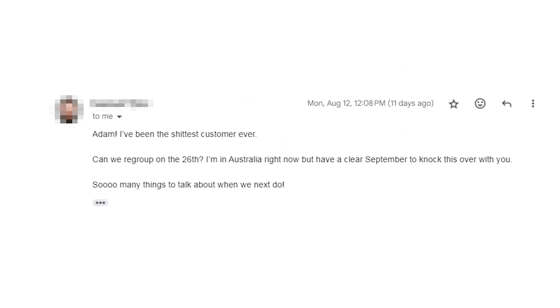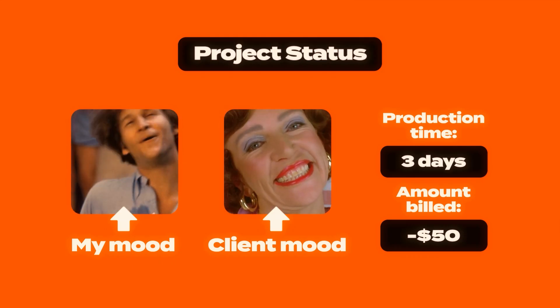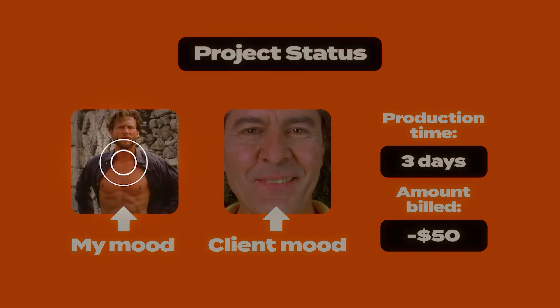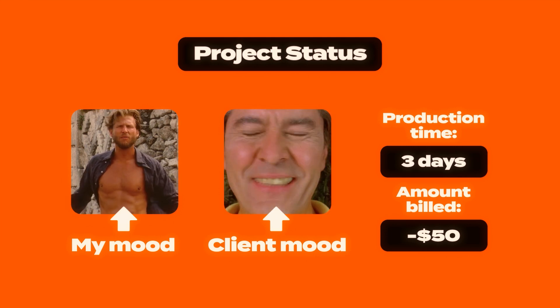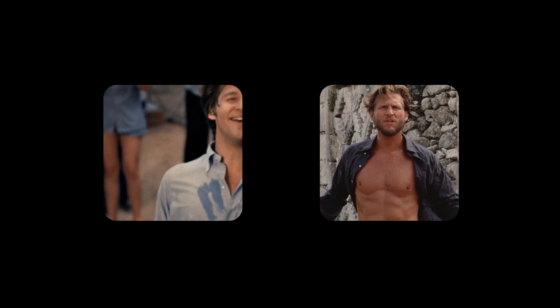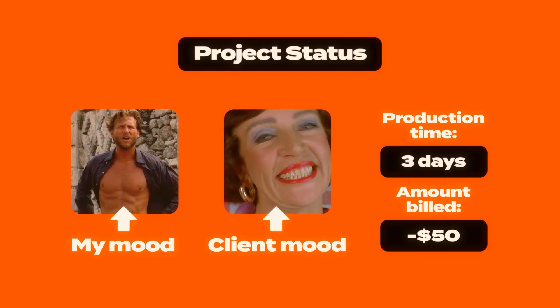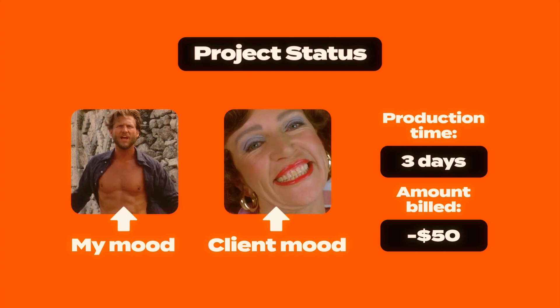The client eventually responded and we're going to catch up soon, but at the moment I've literally no idea what they think. Let's look at the project status. Last episode everyone was happy. As of now, my mood is still really good, but obviously I don't know what the client's thinking. All my moods are represented by Jeff Bridges films — you saw Staying Hungry before, and now this is from Against All Odds. Client mood is, well, I have no idea, so we'll keep it the same for now. Tune in next episode, folks.